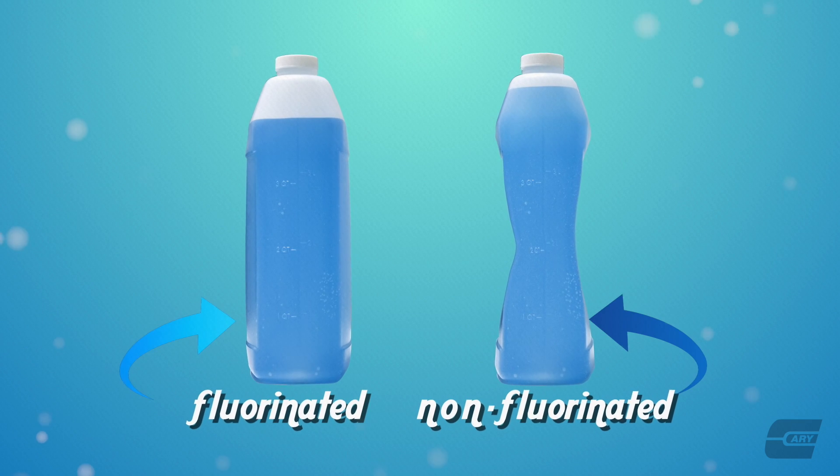Here is a prime example of a bottle that has been fluorinated and one that has not. Notice how the walls have begun to collapse on the bottle that has not been treated.